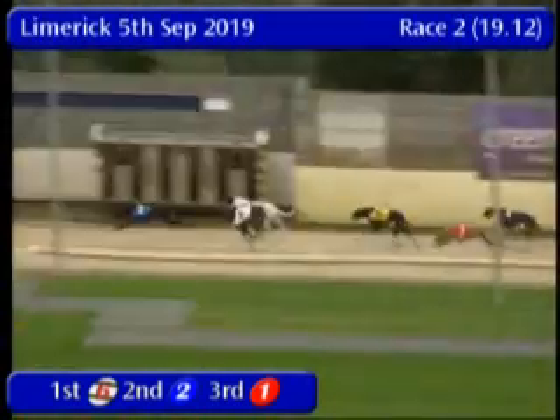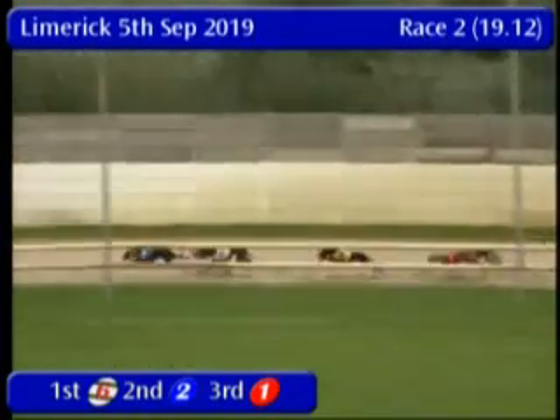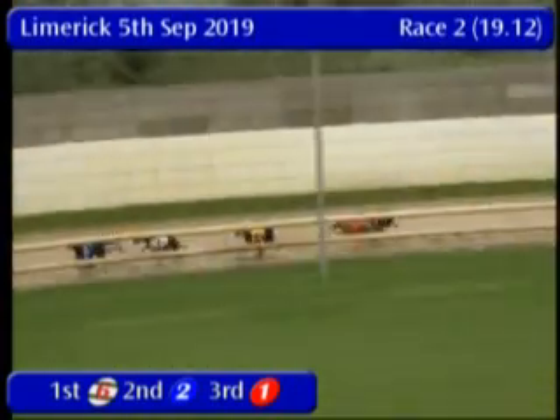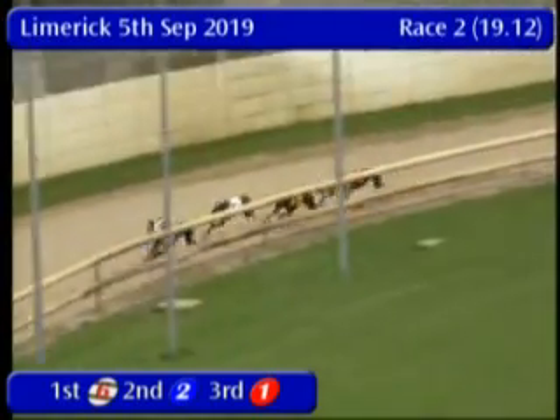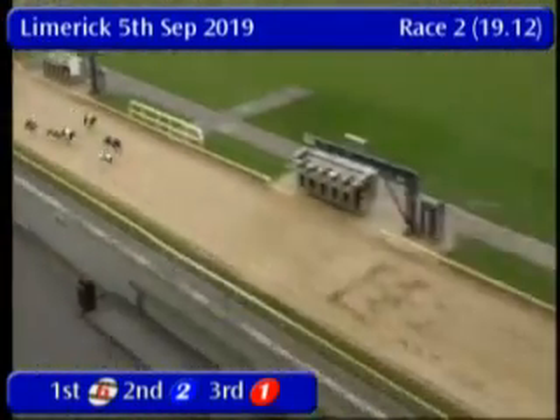With 2 the leader by a couple of lengths. 6 on the outside, 3 on the inside there, 2 lengths clear of 5. 1 and 4 being tail markers from the offset. In for the judge to go, 2 and a slender lead. The 6 travels strongly down the outside as they go to the line in the second race.